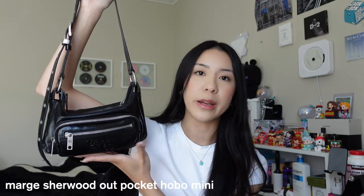Right now I'm carrying this bag — it's not a designer bag, but it is genuine 100% leather. It's the Out Pocket Mini Hobo from Marge Sherwood. I got this in Korea. This is my favorite go-to everyday bag. You can adjust it to be crossbody or shoulder bag, and it carries just the necessities. I like that there are zippers, pockets, and silver hardware — because I really like silver jewelry.